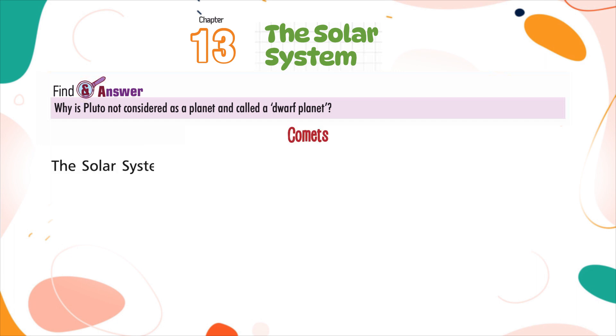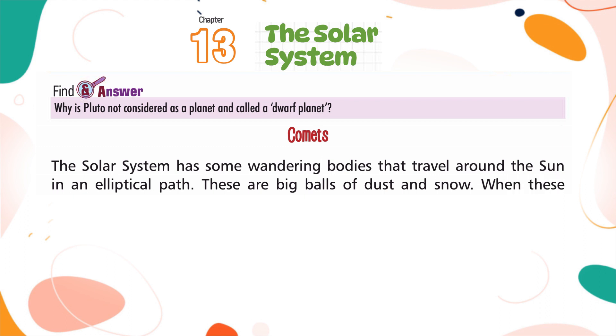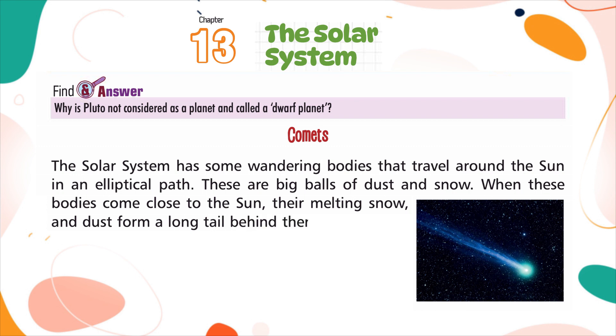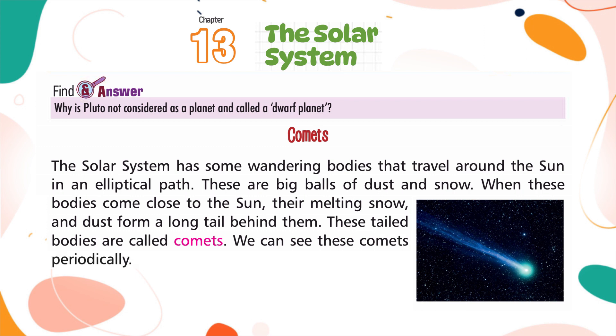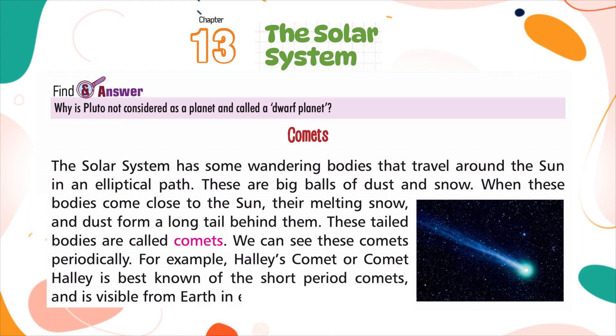Comets: The solar system has some wandering bodies that travel around the sun in an elliptical path. These are big balls of dust and snow. When these bodies come close to the sun, their melting snow and dust form a long tail behind them. These tailed bodies are called comets. We can see these comets periodically. For example, Halley's Comet is best known of the short period comets and is visible from Earth every 75 to 76 years.